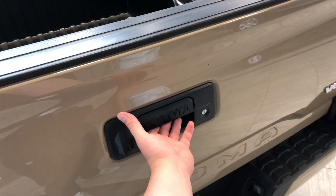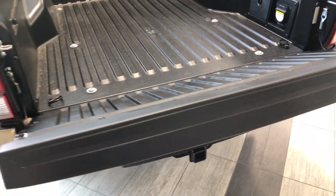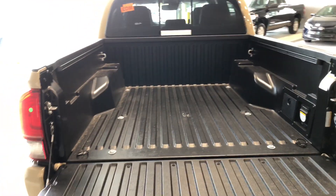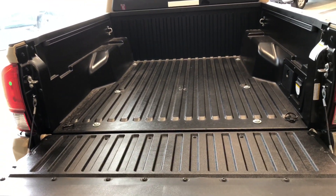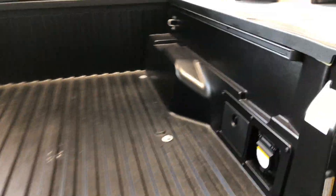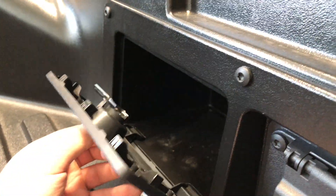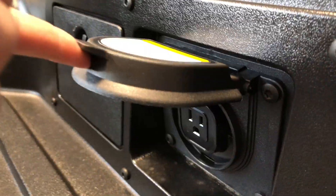To open up the bed, all you've got to do is give it one gentle pull and that'll drop down nice and easy. This Tacoma has a nice clean black bed liner. On the right side you can open this up and there's a little storage compartment as well as a power outlet.